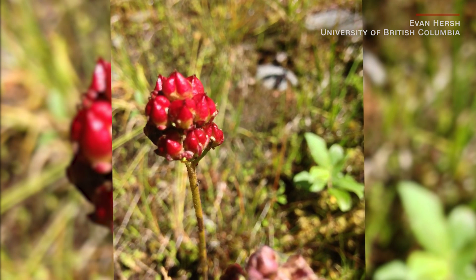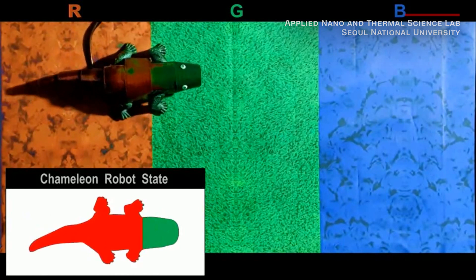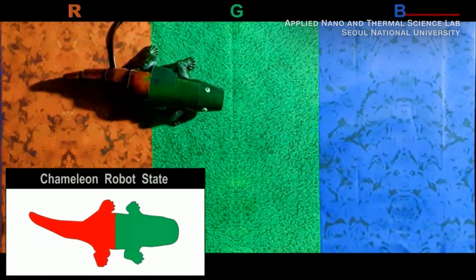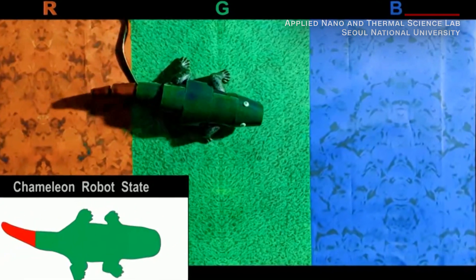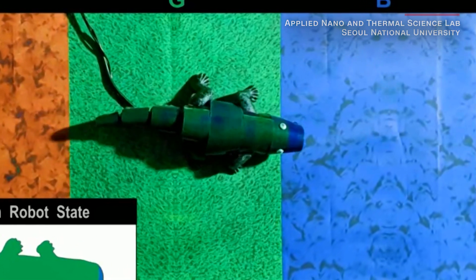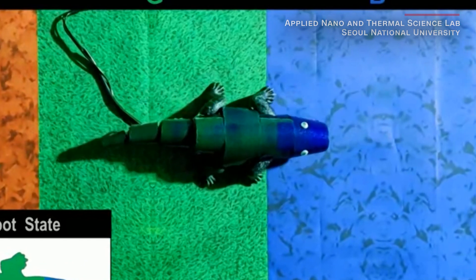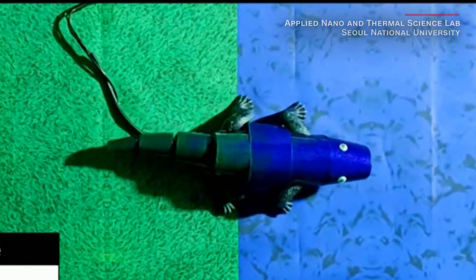Now that's smart snacking. Check out a robotic chameleon sporting a custom-made color-changing coat that can mimic its backgrounds just like a real chameleon. Created by engineers at Seoul National University in South Korea, the electronic skin is linked to sensors on the robot's belly, which relay info to heaters that adjust the skin's temperature, producing colors.